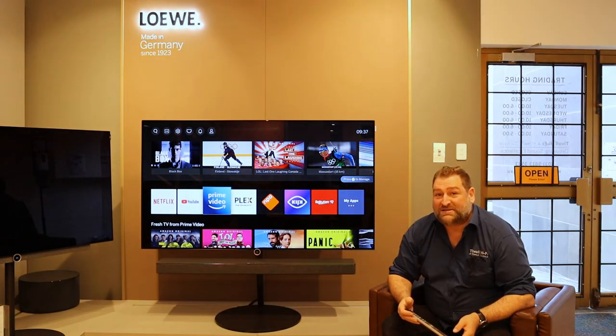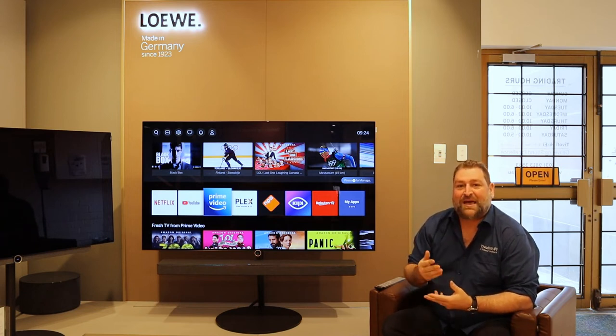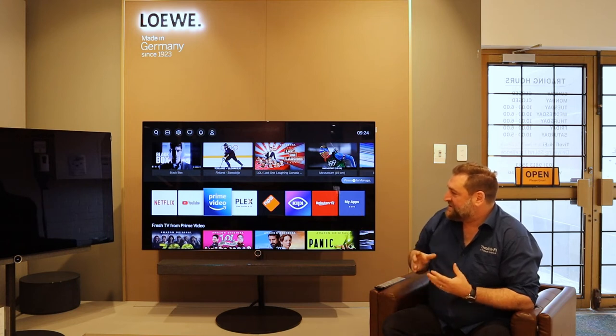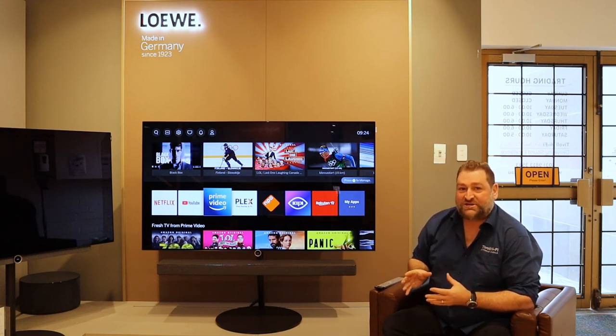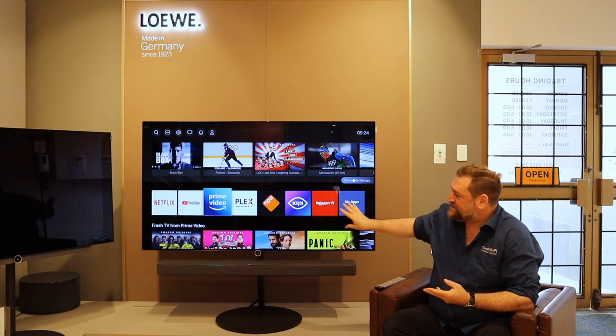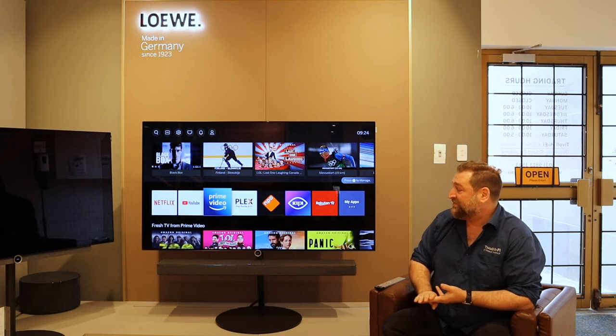All models in the Build I range come standard with a one terabyte hard drive allowing you to record free-to-air television. There's an all-new home screen with apps built in — Netflix, Amazon Prime, and YouTube. The set is a 4K OLED using the latest generation panel. We have four HDMI 2.1 inputs, Bluetooth 5, and rear-firing speakers as standard across the 48, 55, and 65 inch OLED sizes.